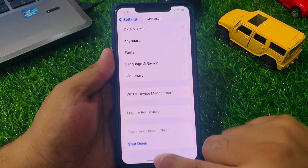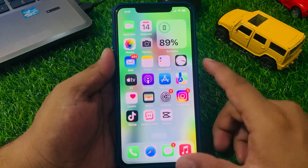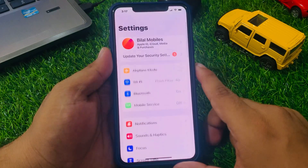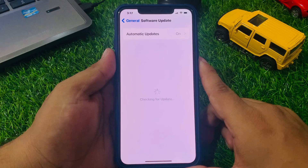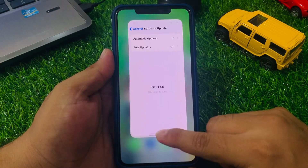If solution number five is not working, apply solution number six. Solution number six: check your iOS update. Tap on the Settings app, tap on General, tap on Software Update. If an update is pending or available, simply download and install the update to fix your problem.